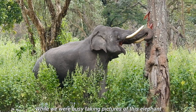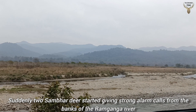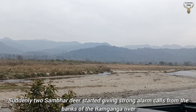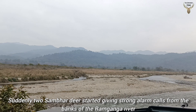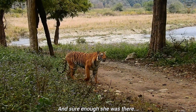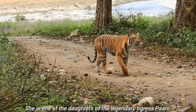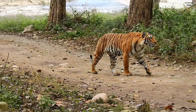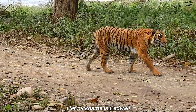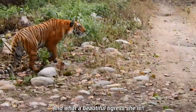While we were busy taking pictures of this elephant, suddenly two Sambar deer started giving strong alarm calls from the banks of the Ram Ganga River — and sure enough, she was there. She is one of the daughters of the legendary tigress Paaro. Her nickname is Perwali, and what a beautiful tigress she is.